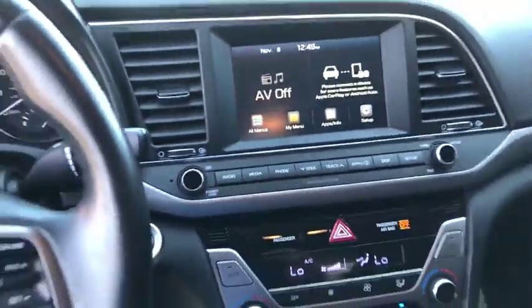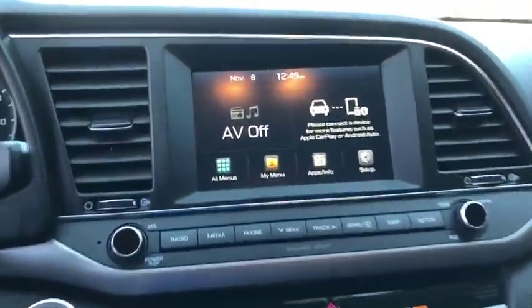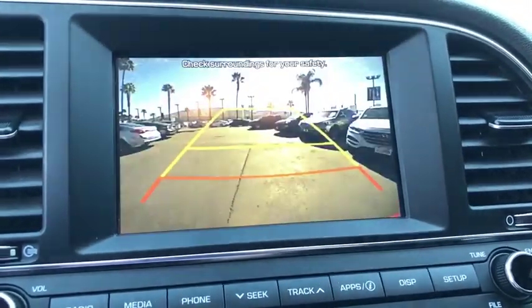Security system, heated front seat, trip computer, overhead console, panic alarm, tachometer, brake assist, power moonroof, remote keyless entry.